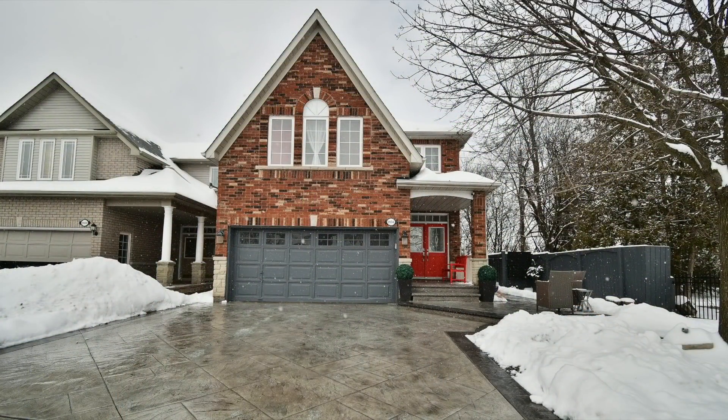For a private viewing of this fine home, or for further information about Pickering and its wonderful neighborhoods, contact Sonia Sampson at 905-427-6522 or email realestateatsonyasampson.com.